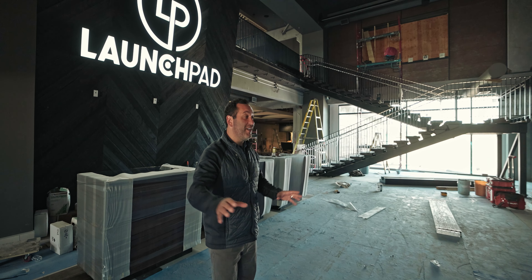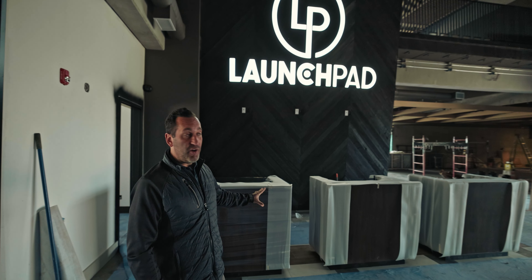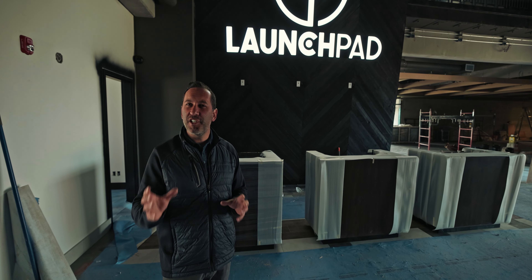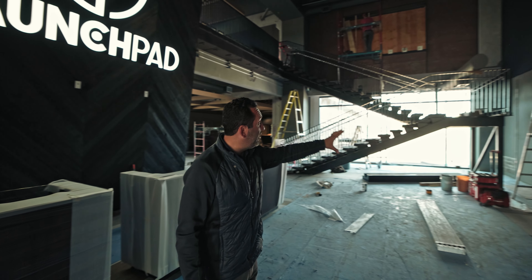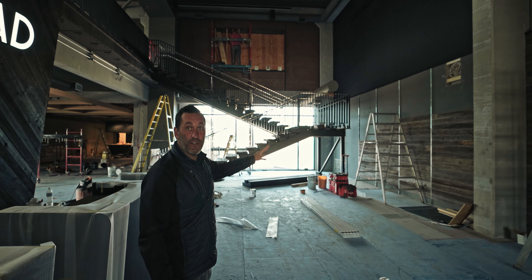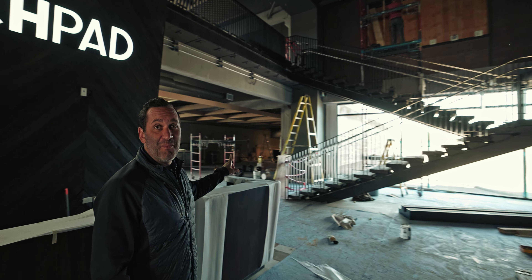We've just entered the vestibule into our lobby. Right here beside me is our check-in area. We chose to go with three individual kiosks to provide a little bit more of a concierge-type feel. Adjacent to that, there'll be a small retail area right in front of the staircase — you can see the retail display slot wall that'll be coming here soon. After that, you're going to enter the main part of the building.